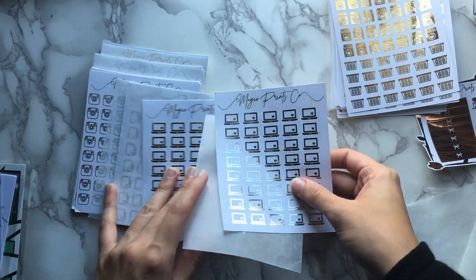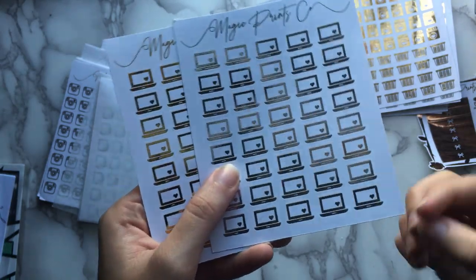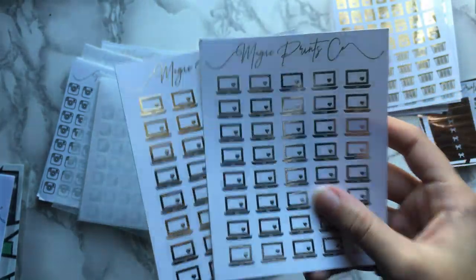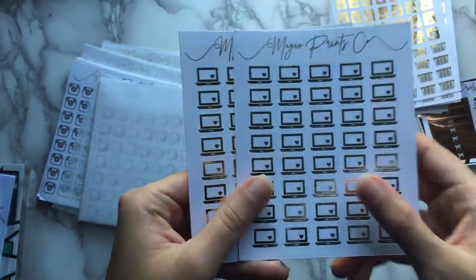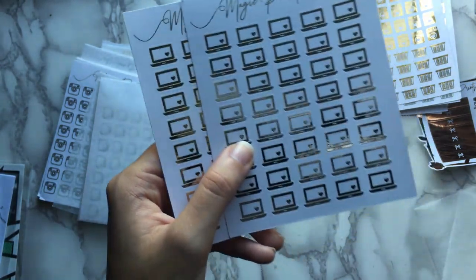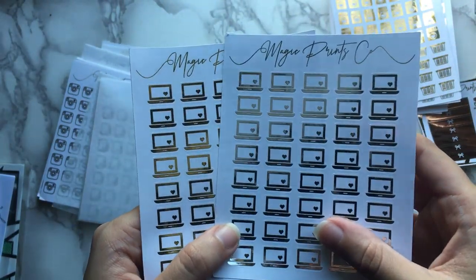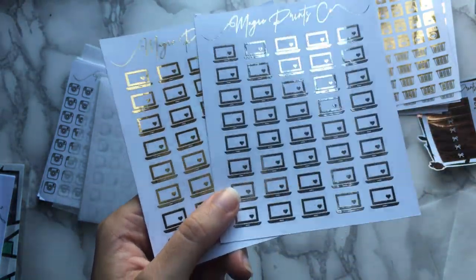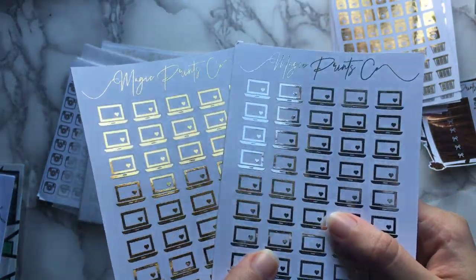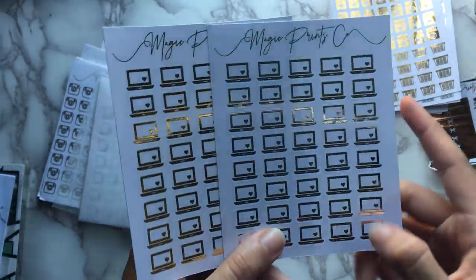And then here are these pretty laptops. It is a good thing to have laptop icons because they don't really have that many and it's not really something you're going to find often on a sampler. It is something I will frequently use more than once in a week, so I definitely wanted to get a whole sheet of them extra. And I love a little heart. So yep, gold and silver of those.